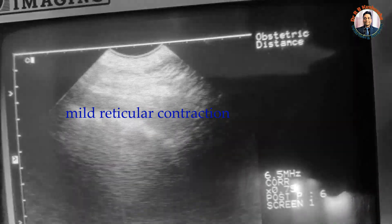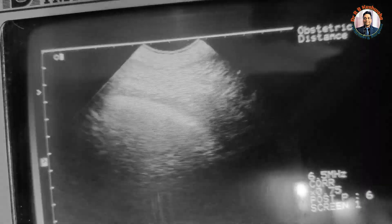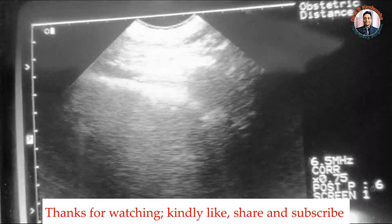Here you could see there is a particular contraction. This is a clear-cut case of diaphragmatic hernia.